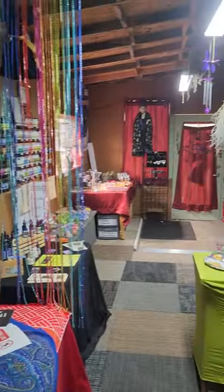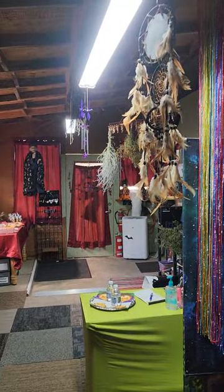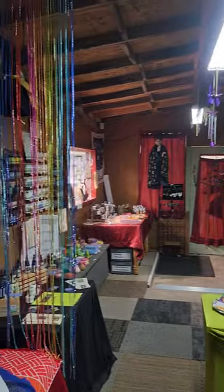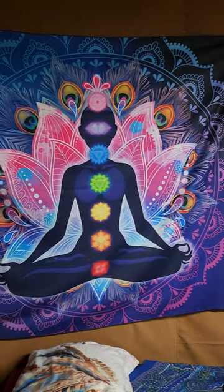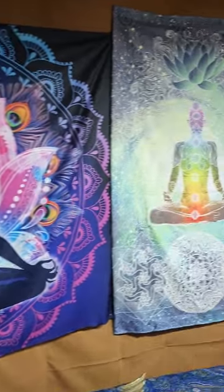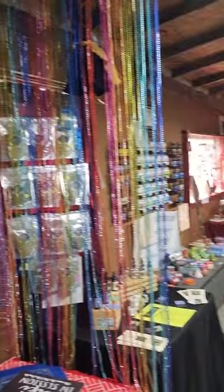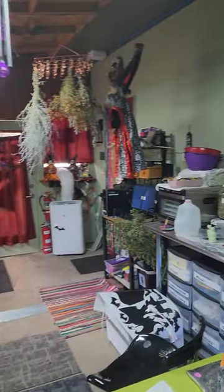We are open from Monday to Friday, from noon to 5 p.m., or by appointment. Reiki and card reading is just by appointment, so we have the peace and the relaxing atmosphere.